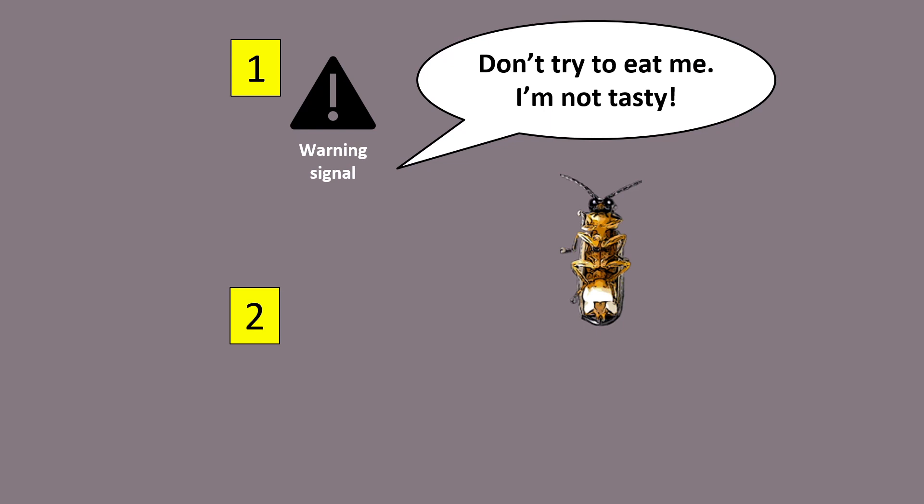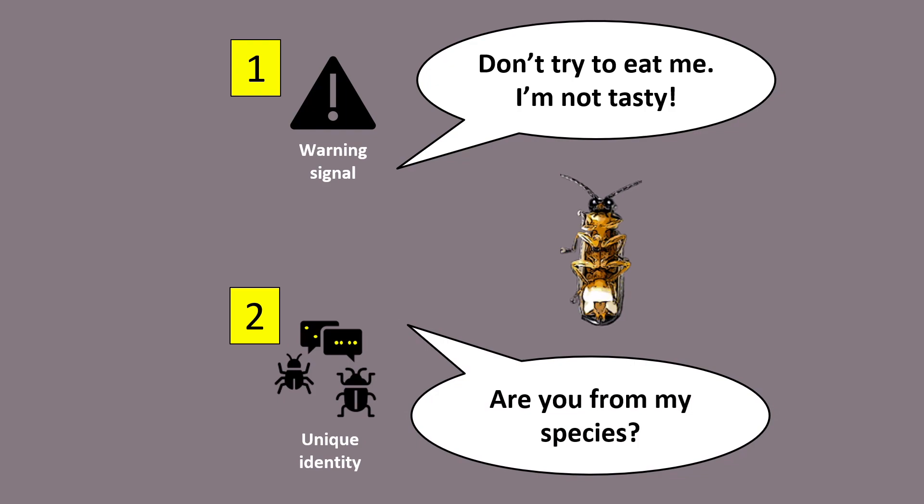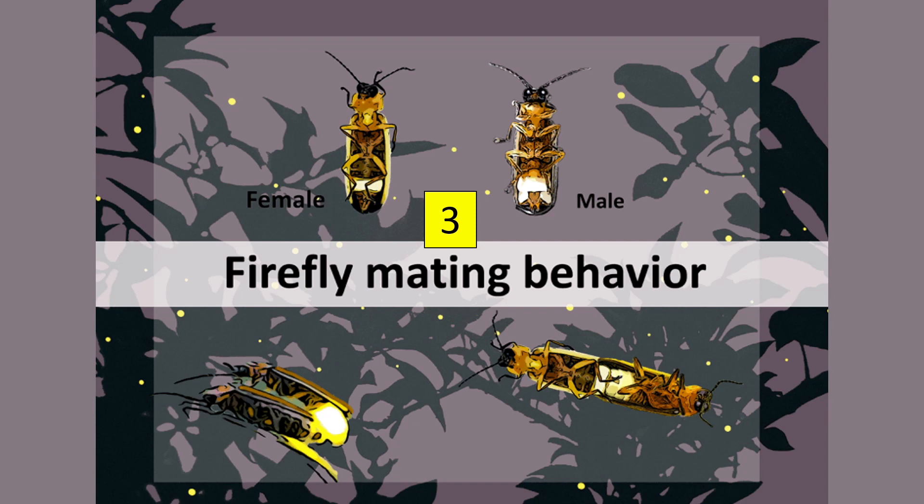So why do fireflies light up? Fireflies use light to communicate — to talk to each other. First, as a warning signal to predators that they are not pleasant to eat. Second, as a unique identity code, because different species have different flashing signals. Third, to attract their mates — the male fireflies flash lights in specific patterns to attract females. The whole mating process could take several hours at night. Unfortunately, this mating and courtship process can be easily disrupted by light pollution.